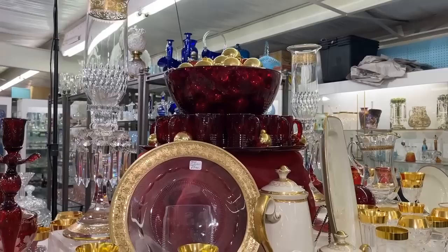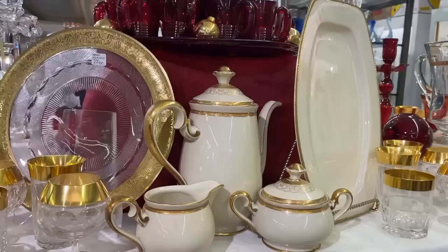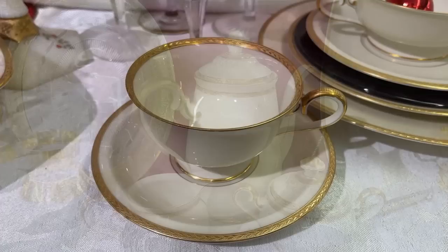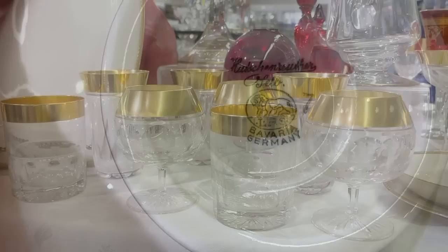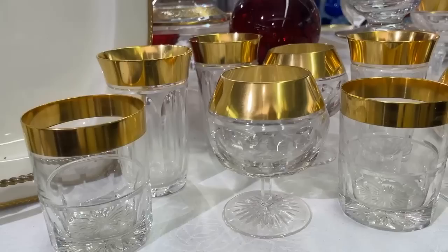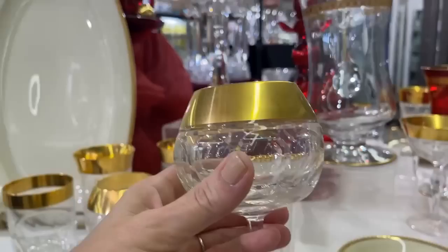I found a Saint Louis claret years ago for $30; it sells for $630 now for a wine glass. So you can imagine how exquisite those hurricanes are. He does have lots of china patterns, and look at this feathered edge Hutschenreuther Selb, Bavaria china — isn't it gorgeous? It looks unused, it's in perfect condition.